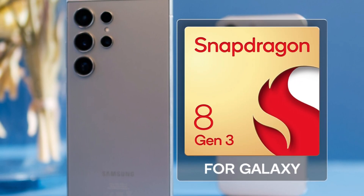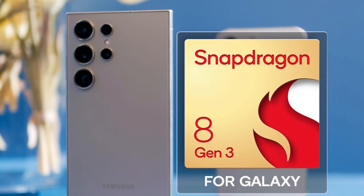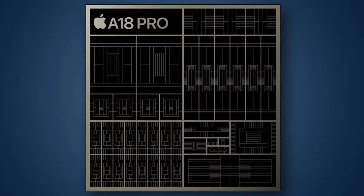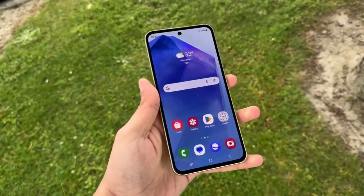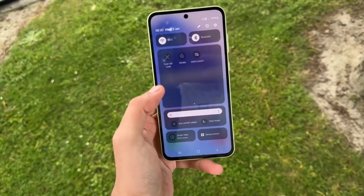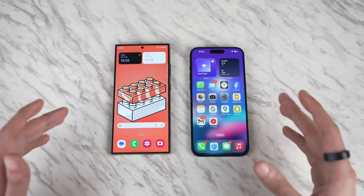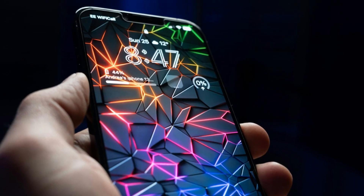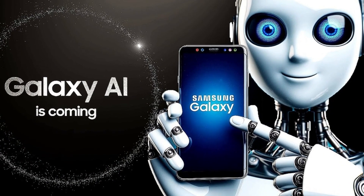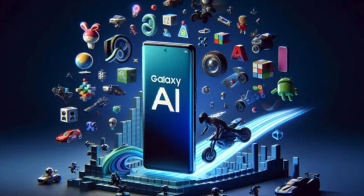The Galaxy S24 Ultra, on the other hand, is powered by the Qualcomm Snapdragon 8 Gen 3, specifically tuned for Samsung devices. While both chips are incredibly powerful, benchmarks show that Apple's A18 Pro takes the lead in CPU performance. However, in 3D graphics tests, the Galaxy S24 Ultra isn't far behind, offering stellar gaming performance. Both Apple and Samsung are pushing into the realm of AI with dedicated NPU cores. The iPhone 16 Pro Max comes with Apple Intelligence, while the Galaxy S24 Ultra already boasts AI-powered features like live translation, generative image editing, and transcript summaries.